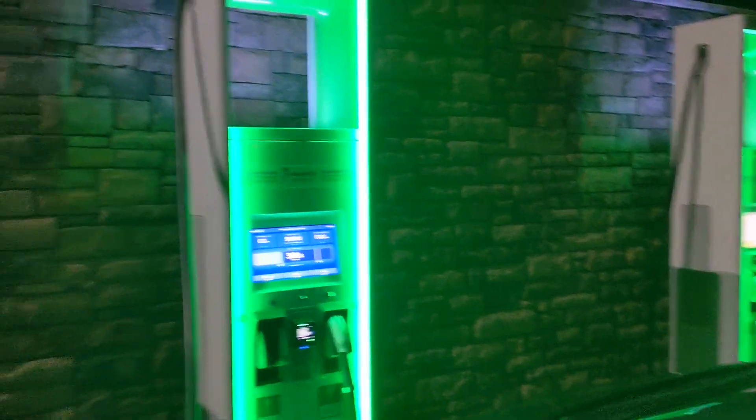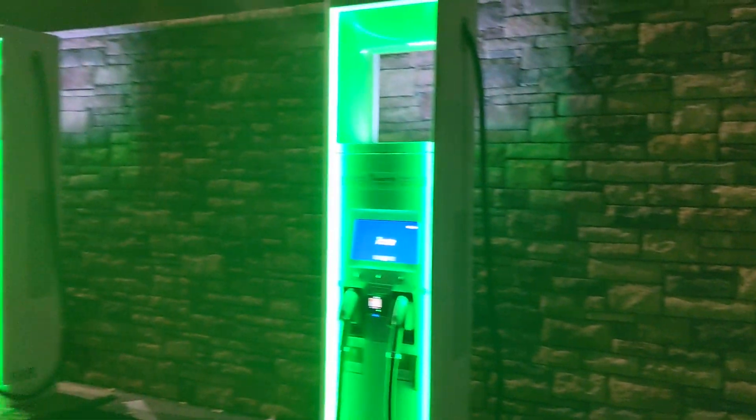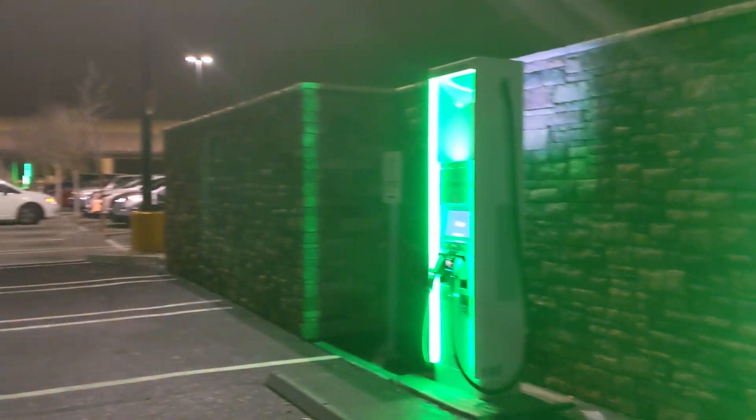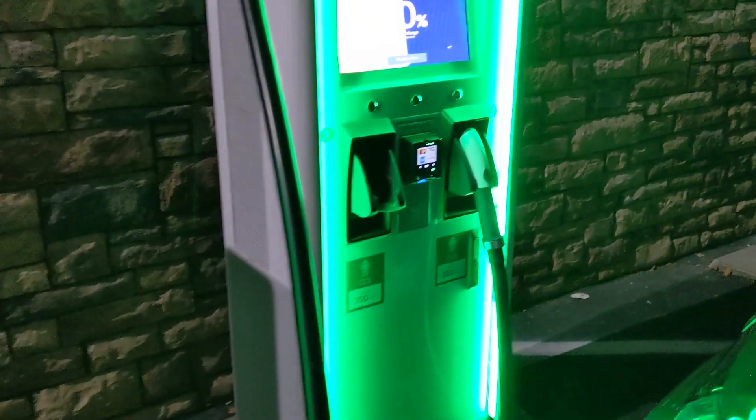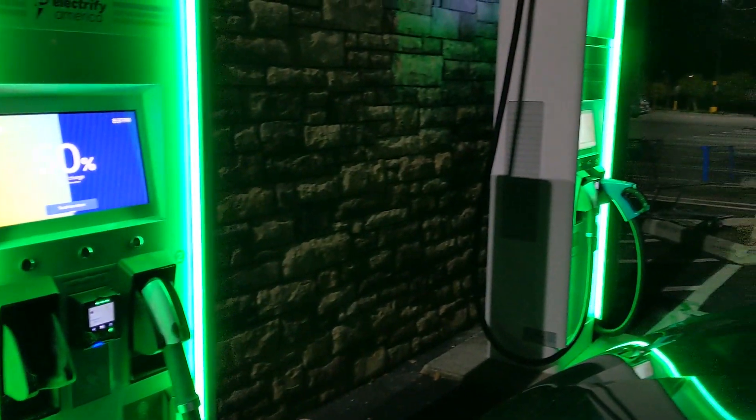This is just off of I-5 north of Los Angeles, and it's a really nice site. It's a six charger, six ABB charger units — two 350 kilowatt, 450 kilowatt, and then one 50 kilowatt CHAdeMO head.